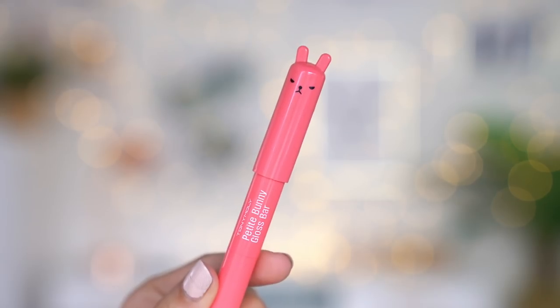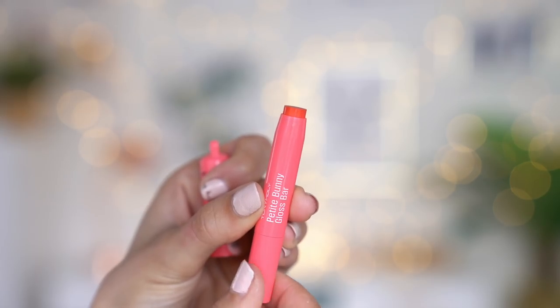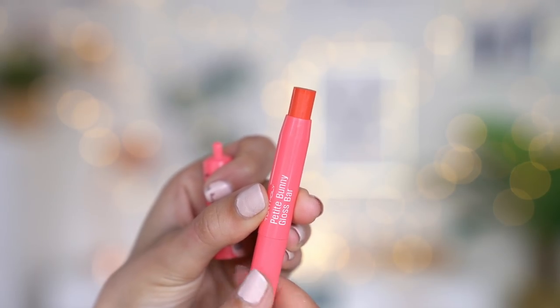I'm now going to move on to the lips. The first product is honestly one of the cutest lip balms I have ever seen — it's a petite bunny gloss by Tony Moly. So let's just whack this onto the lip and see how it looks. I think it has a slight tint to it as well. It smells like candy! This is so moisturizing on the lips and it's giving me such a nice tint. The lip balm is amazing and it's so cute.